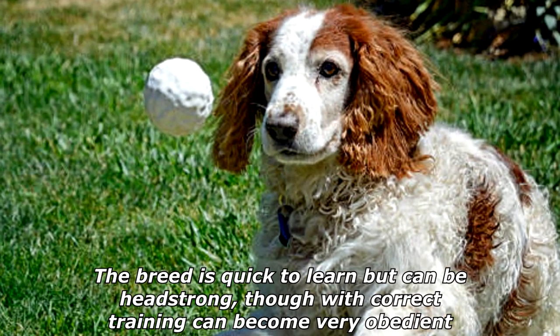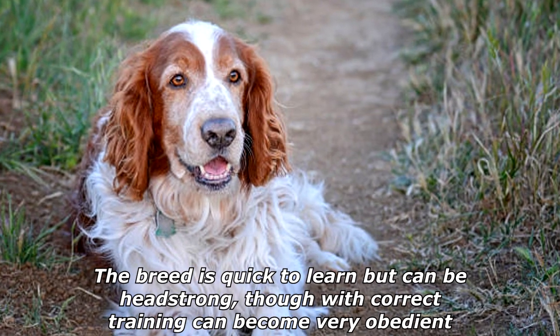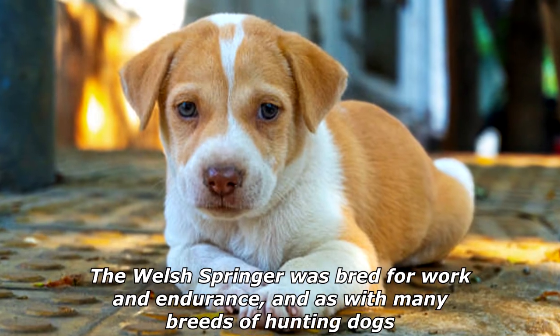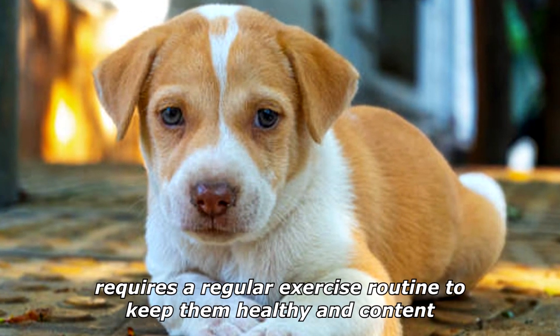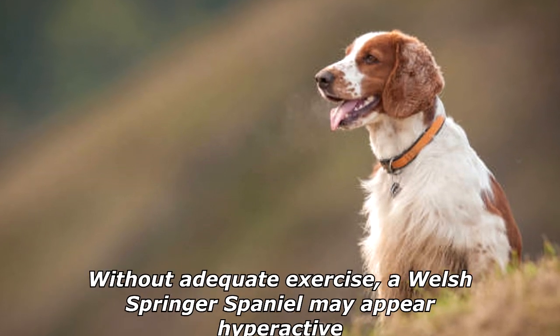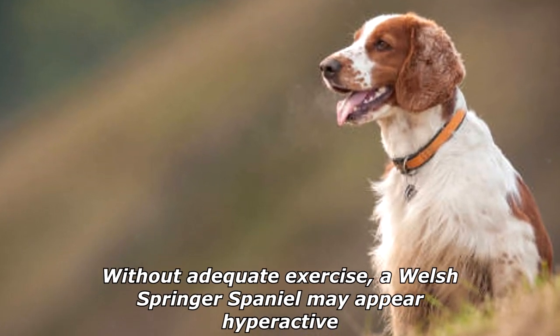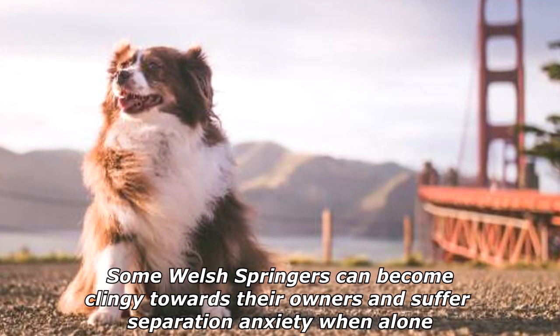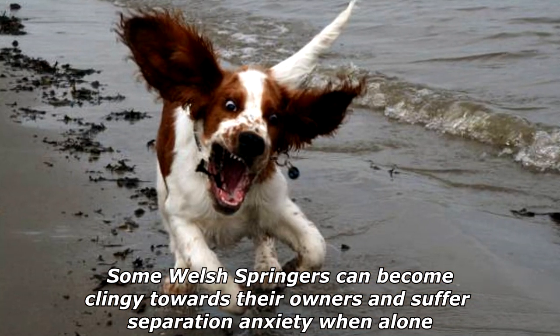The breed is quick to learn but can be headstrong, though with correct training can become very obedient. The Welsh Springer was bred for work and endurance, and as with many breeds of hunting dogs requires a regular exercise routine to keep them healthy and content. Without adequate exercise, a Welsh Springer Spaniel may appear hyperactive. Some Welsh Springers can become clingy towards their owners and suffer separation anxiety when alone.